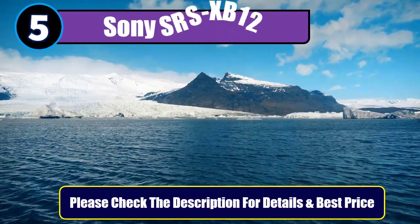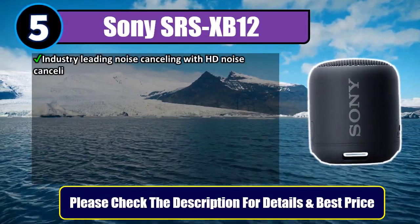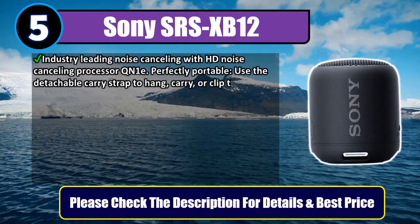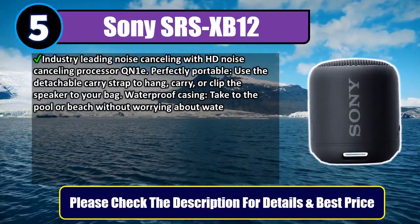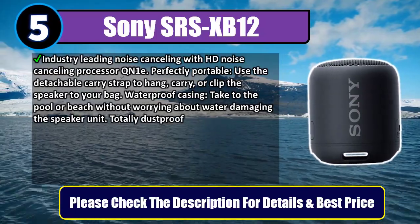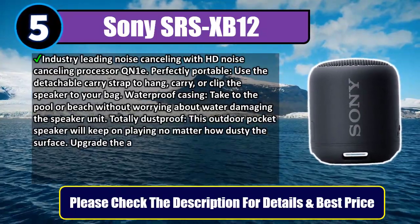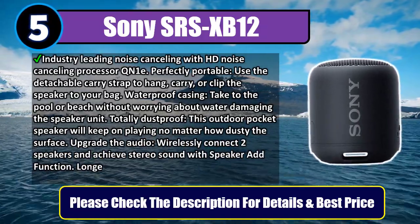Number 5: Sony SRS XP12. Industry-leading noise cancelling with HD Noise Cancelling Processor QN1e. Perfectly portable — use the detachable carry strap to hang, carry, or clip the speaker to your bag. Waterproof casing lets you take it to the pool or beach without worrying about water damaging the speaker unit. Totally dustproof, this outdoor pocket speaker will keep on playing no matter how dusty the surface.